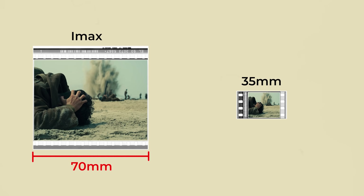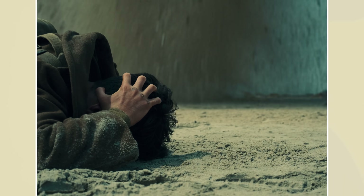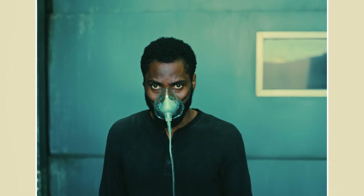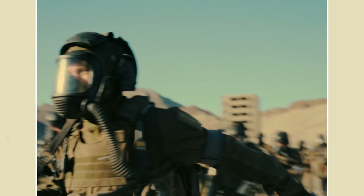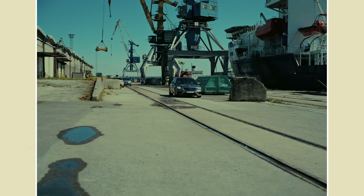If we compare this to the IMAX frame with its approximate size of 70 by 48mm, we can see that it's over 8 times the size of what traditional cinema cameras capture. The larger the surface area of a piece of film, the more photographic information it will contain. This means that an IMAX image resolves much more detail and has very little visible film grain — basically, IMAX footage will look significantly cleaner and higher quality.